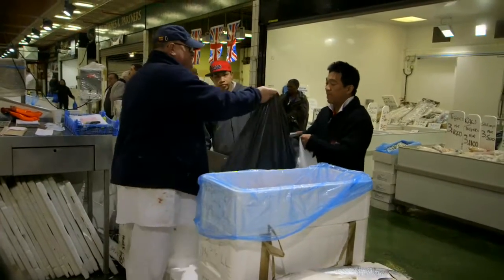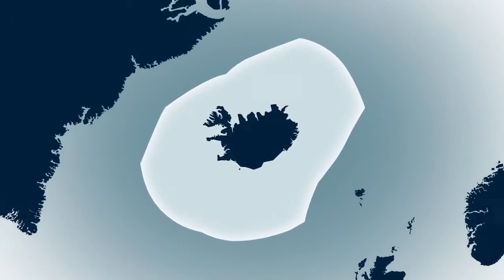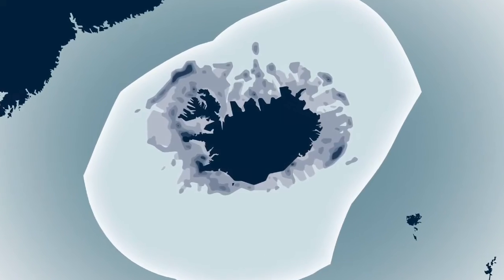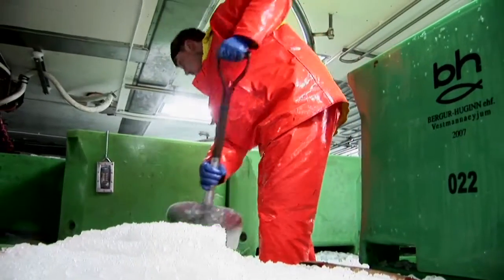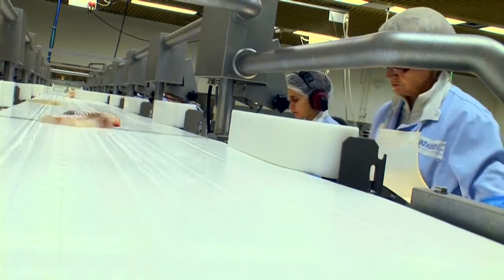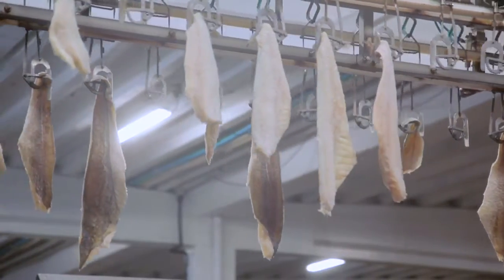The Icelandic waters offer exceptional conditions for fish stocks to thrive. The cod fishing areas are vast, encircling the island. With optimal treatment of the product and the use of modern processing technology, quality and freshness are ensured throughout the process — from the moment the fish is caught, during the processing, and until it arrives at the markets.